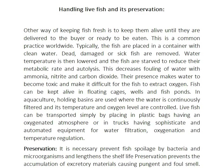The presence of these substances makes water become toxic and makes it difficult for the fish to extract oxygen. To counteract this, continuous usage of fresh water is maintained.